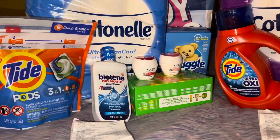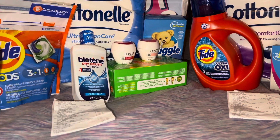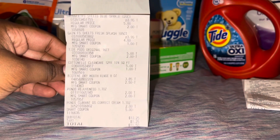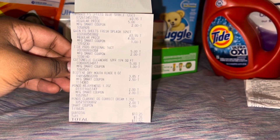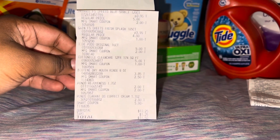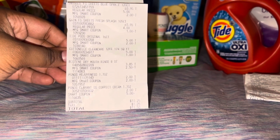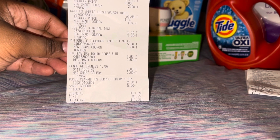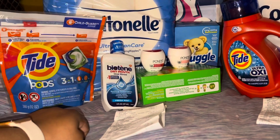The second transaction included: Cottonelle, Ponds, Gain Dryer Sheets, Snuggle Dryer Sheets, and the Biotein mouthwash. On the receipt: Snuggle 120-count Dryer Sheets $3.95 with $2.00 coupon off; Gain Dryer Sheets 105-count $3.95 with $1.00 coupon off; Tide Pods $5.00 (supposed to be $4.95, but we're not tripping over $0.05) with $2.00 coupon off; Cottonelle $5.00 with $1.00 coupon off; mouthwash $3.85 with $2.50 off; both Ponds at $2.00 a piece with $2.00 coupon off and Smart Coupon applied. Total came to $10.25 before tax, $11.50 after tax — not bad at all.